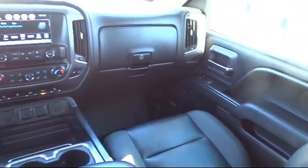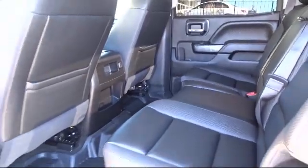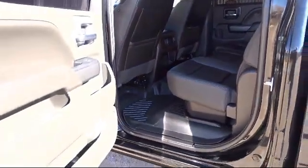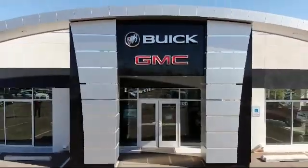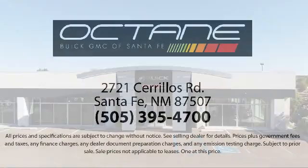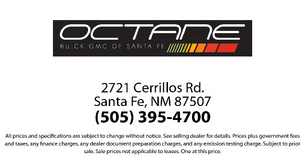We're located at 2721 Sirius Road in Santa Fe. Octane Buick GMC — we're located in Santa Fe.